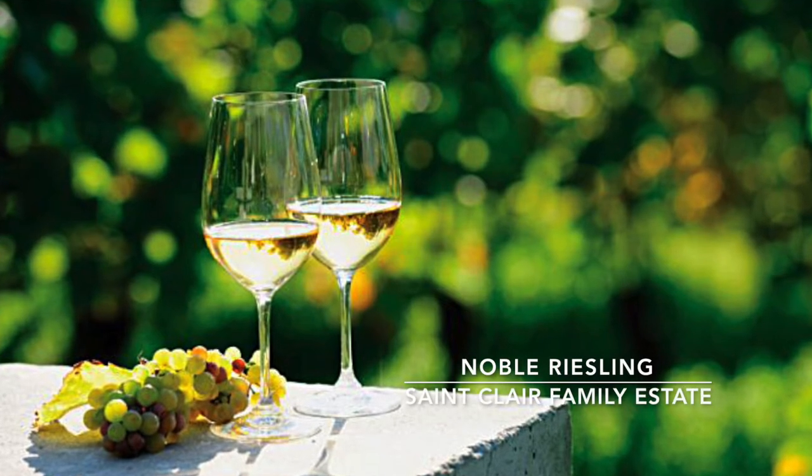This wine is perfect for pairing with desserts, or if you just want something sweet at the end of a meal but don't actually want a dessert, then you could equally just have a glass of our Noble Riesling.